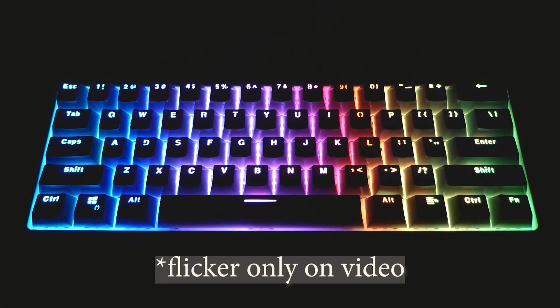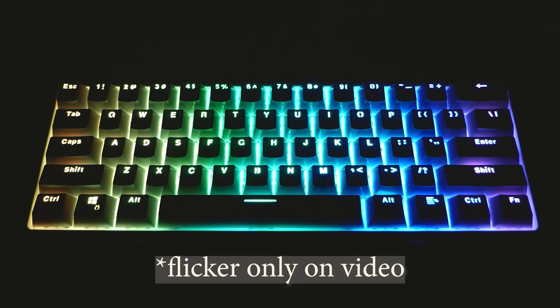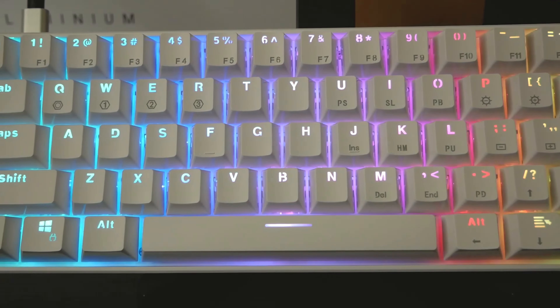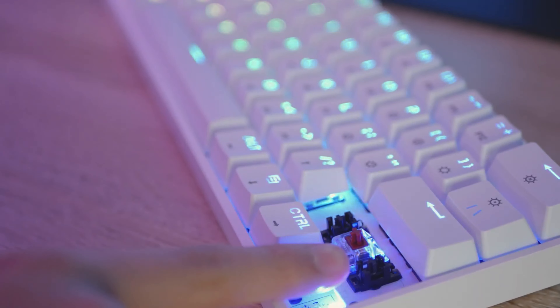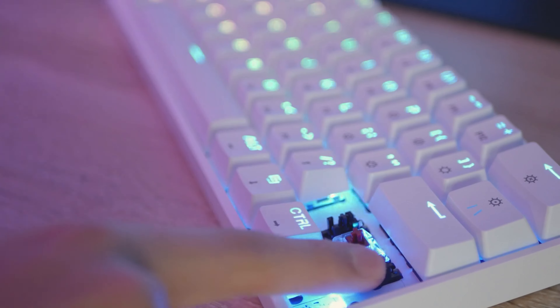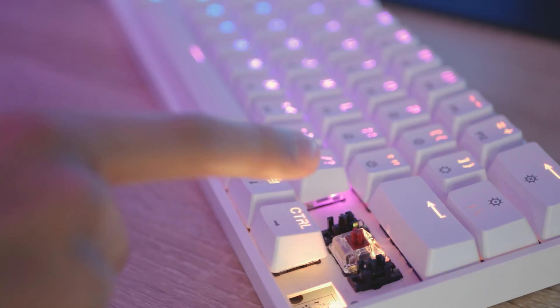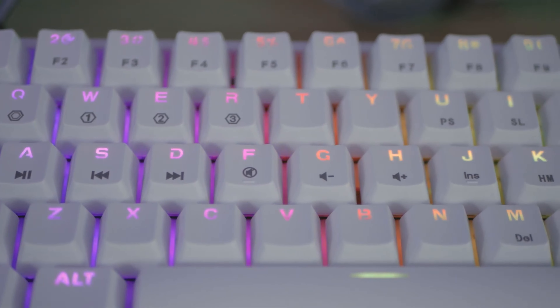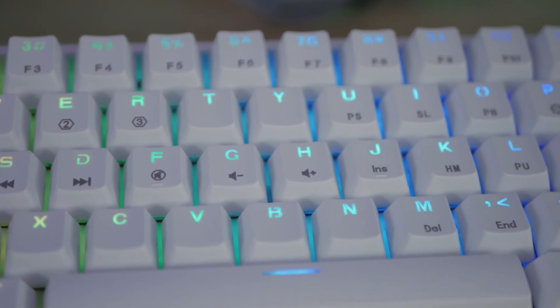Now let's talk about the RGB backlighting. The lighting on this keyboard is simply amazing. You can adjust the colors and effects to your liking, and trust me, there are tons of options. Want a wave effect for that relaxed vibe or prefer a burst of colors to energize you? You can have it all. Just keep in mind that the configuration software can be a bit complicated at first, but once you get the hang of it, the sky's the limit.